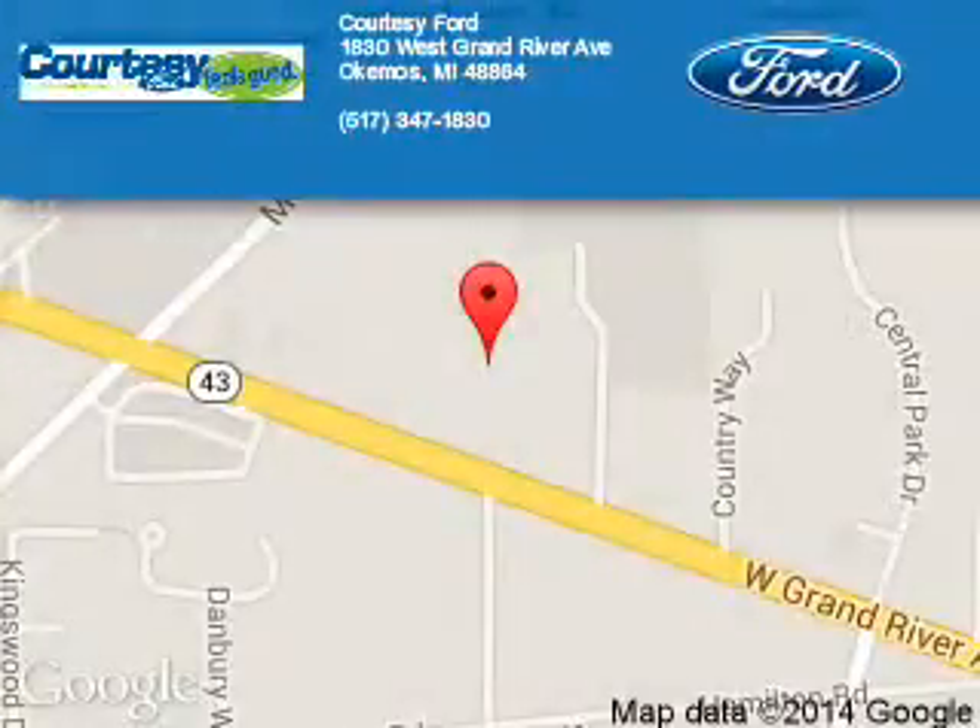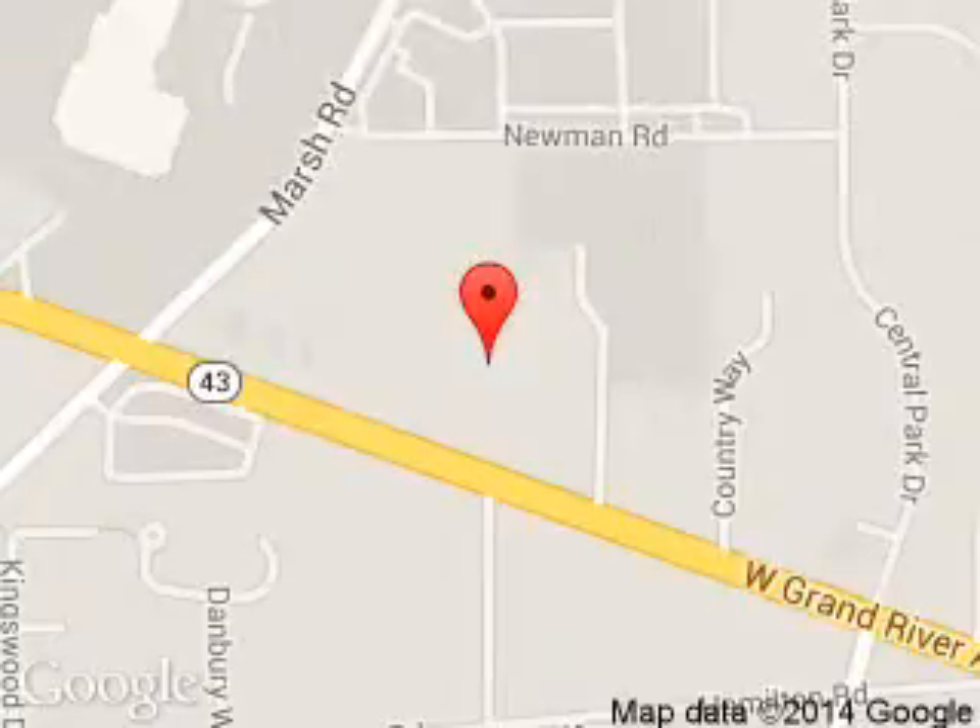Great quality at a great price. Call or click to contact us today. Courtesy Ford is dedicated to doing everything possible to ensure that the experience you have selecting your next vehicle is a pleasant one. We are located at 1830 West Grand River Avenue, Okemos, Michigan, 48864.